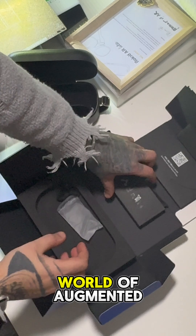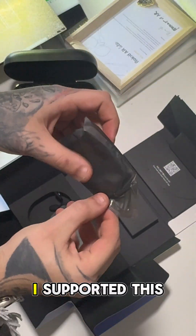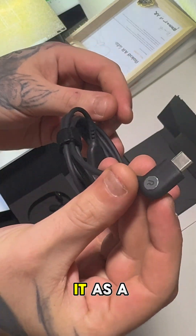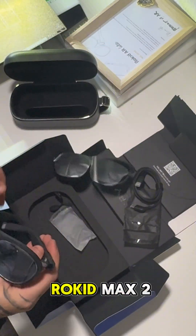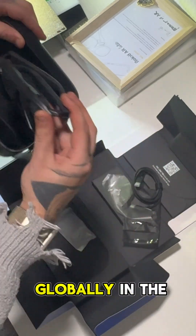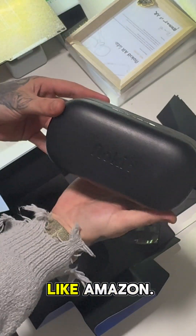Step into the world of augmented reality with the Rokkeed Max 2 and Rokkeed Station 2. I supported this set on Kickstarter a few months ago and received it as a reward. The Rokkeed Max 2 is already available on Amazon, and the Rokkeed Station 2 will be launched globally in the coming months, also available on platforms like Amazon.